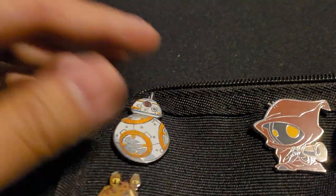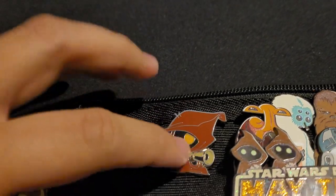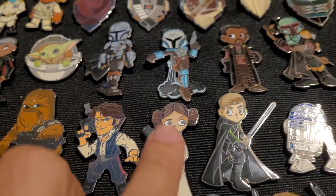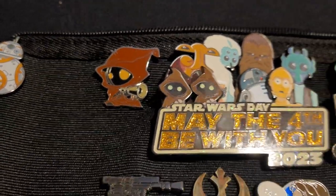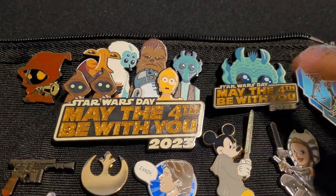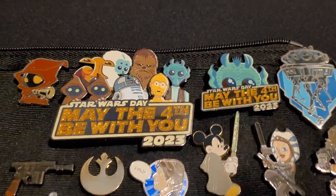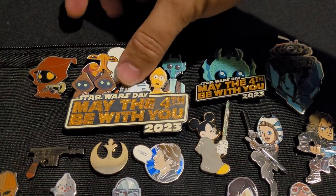We've got BB-8 — pretty cool. This is from a mystery pin box set and I just ordered this one separately. It's a little Jawa; I thought they were cool and they fit the character look of the rest. These are the May the 4th pins for 2023 — I got them at the park. I went on like the 6th or 7th because the May 4th tickets were sold out. This is a jumbo pin — R2 kind of moves back and forth on it, which was cool.